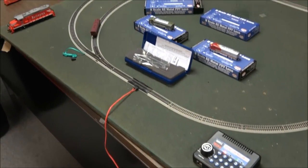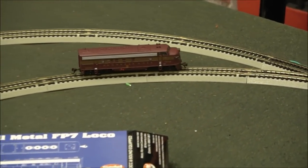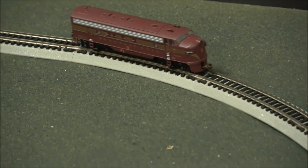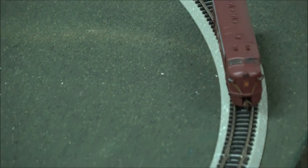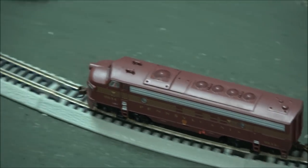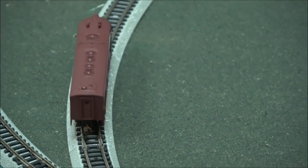So that is the new FP7 with DCC and sound. These will be arriving mid-April. The first batch will be U.S. Army, Pensy, Santa Fe, and Union Pacific, followed by a few more road names. We have some Canadian National, Canadian Pacific, Soo Line, Amtrak, Northern Pacific, and Southern — and a few more. I'm just not recalling them at this moment. Very proud of it, and they'll be here soon.